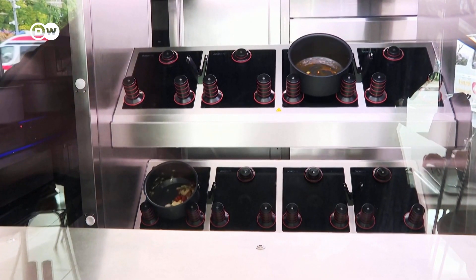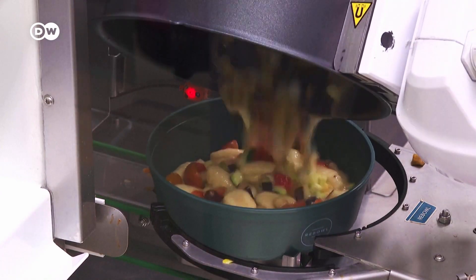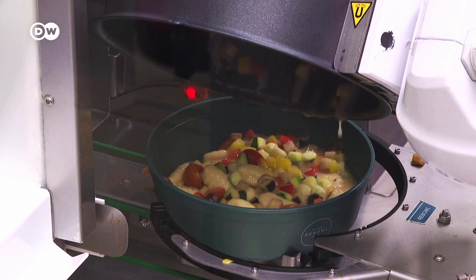Our canteens cover the peak times, the busiest hours during lunchtime. But we're a hospital — our staff works nights and on weekends and odd hours. So above all, we wanted to give our staff the opportunity to get healthy food quickly, outside of canteen hours. This setup enables the canteen to offer freshly made hot meals around the clock, something most canteens in Germany can't manage. It's becoming increasingly difficult to find employees and trained personnel for a canteen. The robot is a very practical addition for us.